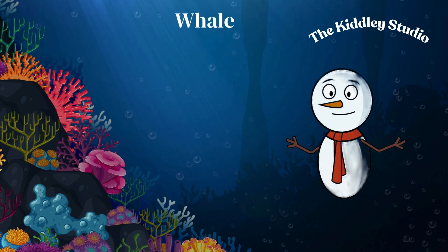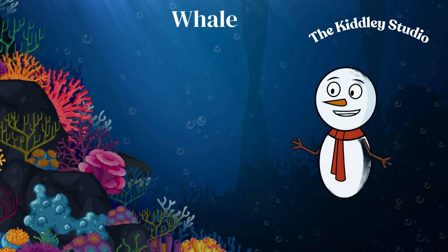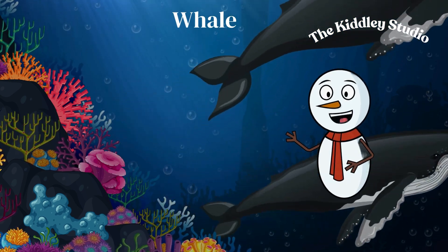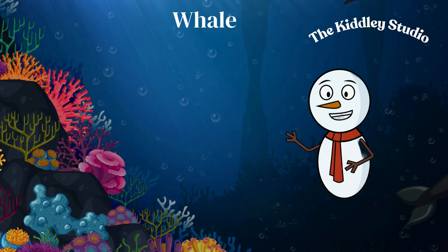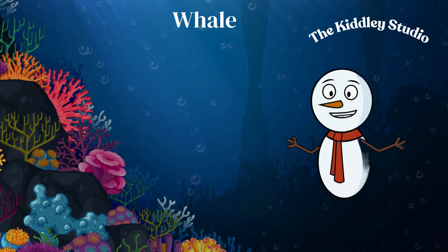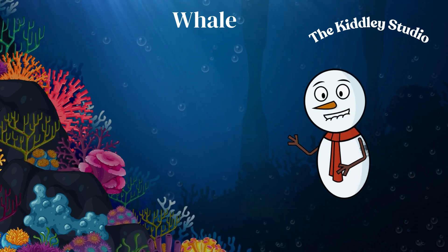Whales are the largest animals on Earth, but they are gentle giants who mostly eat tiny creatures. They communicate using loud songs that can travel for miles underwater. Some of them migrate long distances every year to find food and warm waters for their young.